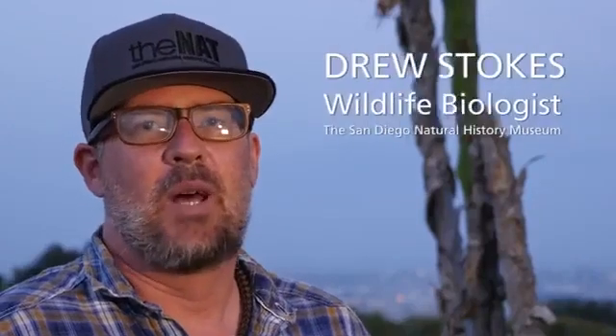My name is Drew Stokes. I am a wildlife biologist with the San Diego Natural History Museum, and I specialize in bat research. What we do know for sure is the bats are mostly found in urban and suburban neighborhoods where people have planted landscape-type agaves and cacti — similar species to Shaw's agave, but not necessarily the Shaw's agave. So we think the bats are coming here to feed on those plants, but whether or not they're actually feeding on the native Shaw's agave, we don't know.